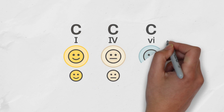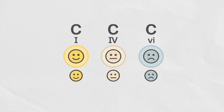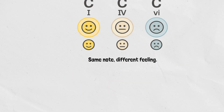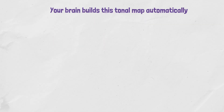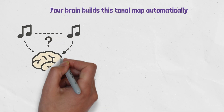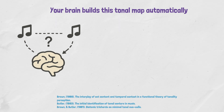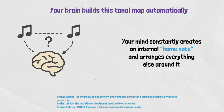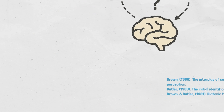C doesn't always feel like C. It feels different if it's the tonic, the fourth, the sixth, and so on. Your brain builds this tonal map automatically, even if you don't want it to. Studies by Butler, Brown, and others confirm this — your mind constantly creates an internal home note and arranges everything else around it.